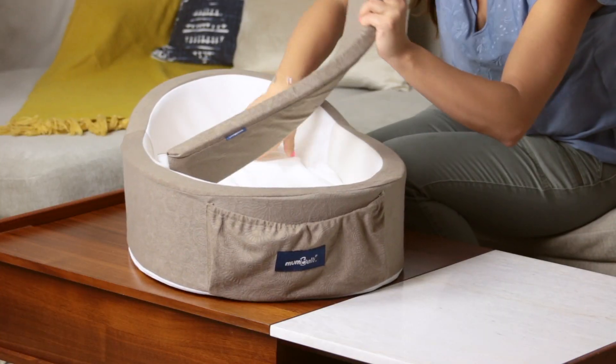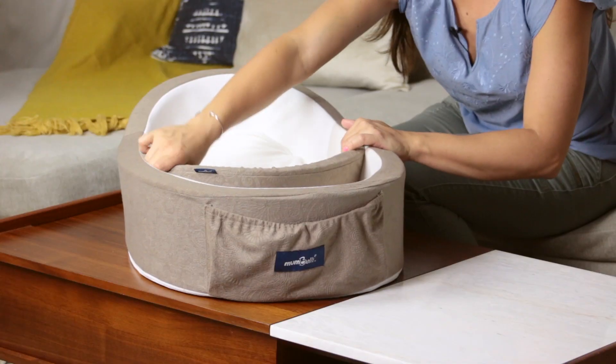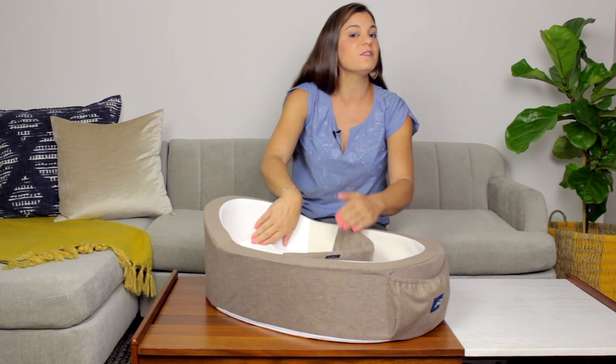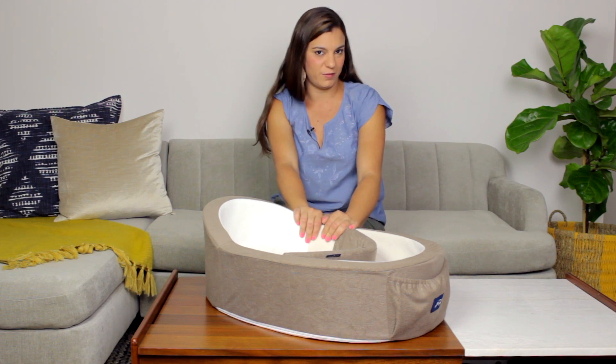Once you swaddle your baby and lay them down on their back, you take the foot insert, put it against their little feet, and it sticks anywhere on the soft fabric on the sides of the Mombelli. This means it grows infinitely as your baby grows, providing them the sense of security and comfort that only Mombelli can provide.